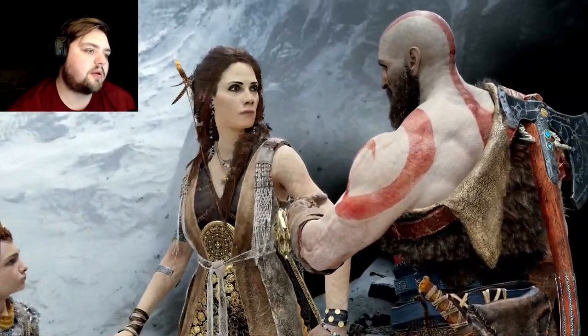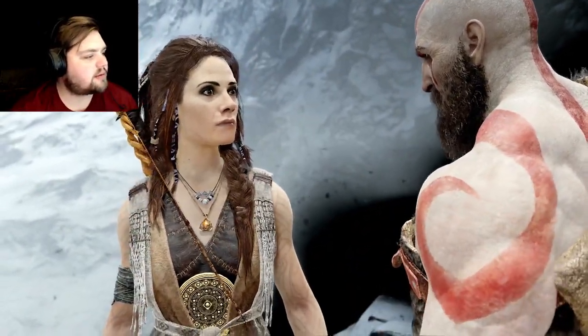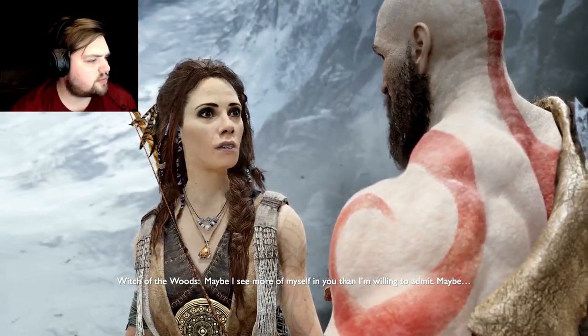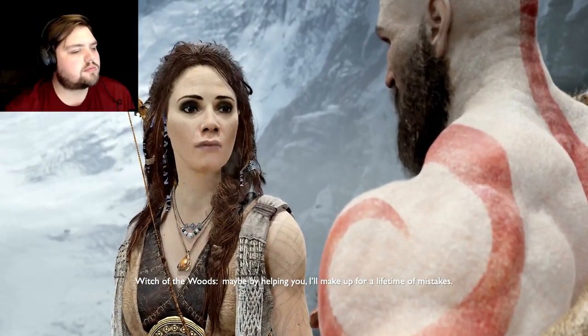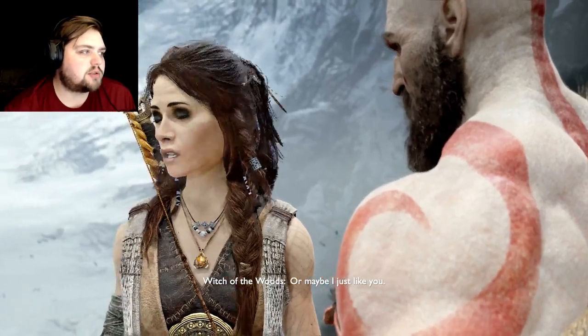Only the pure light of Alfheim is strong enough to break through, but that road is long. What does this goal mean to you? It's everything. Follow me clearly. Why help us? I will break you if you're lying. Maybe I see more of myself in you than I'm willing to admit. Maybe by helping you I'll make up for a lifetime of mistakes. I wonder who she is — she's clearly more than just a witch. Maybe she's another god or goddess.